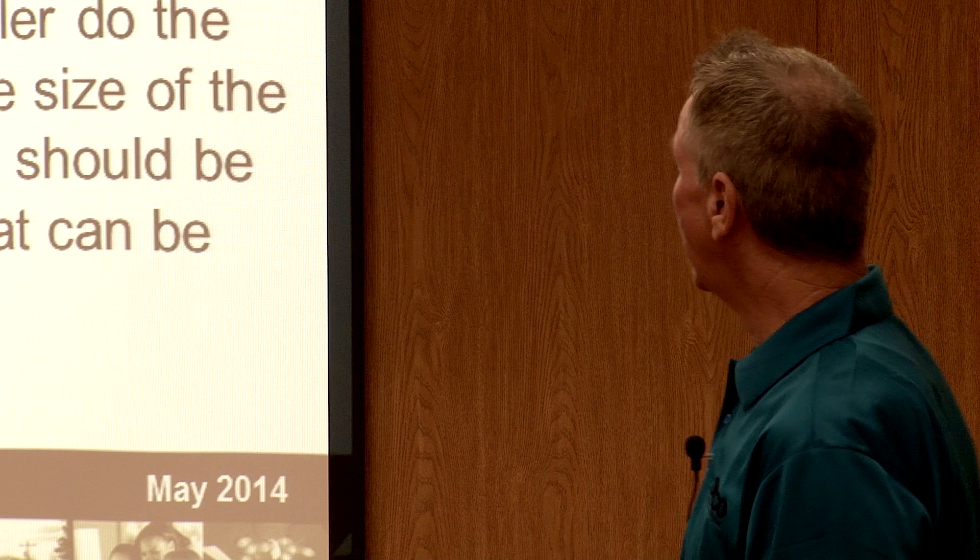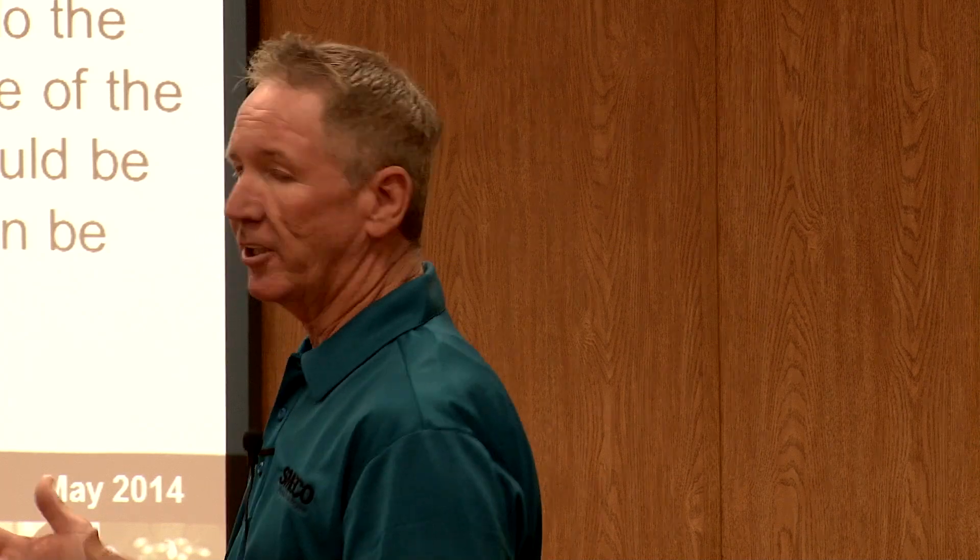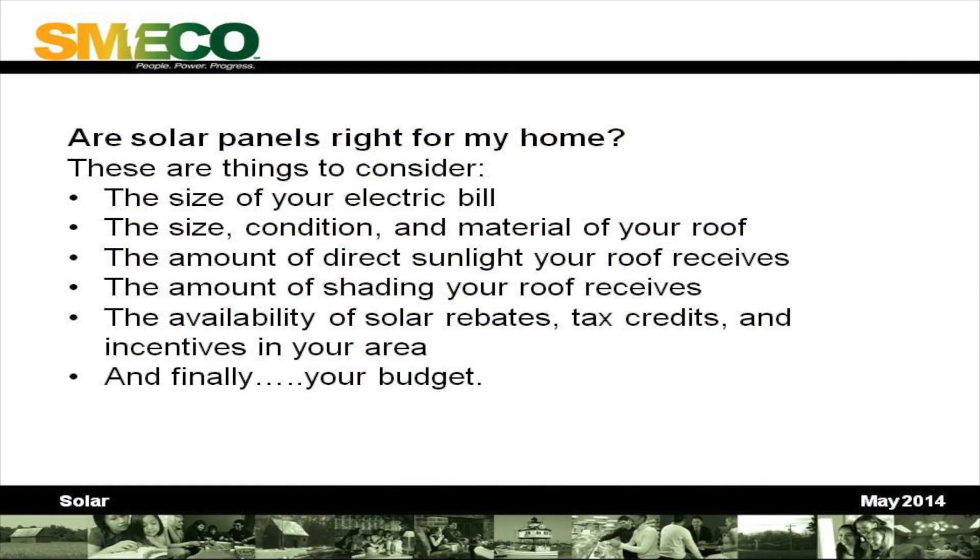How much does a solar energy system cost and how much will I save on utility bills? The answer depends on the application and size of the system. Things to consider are incentives. Whoever your installer is, or if you're leasing, they'll put together a spreadsheet showing available incentives, applicable tax credits, and the current cost of electricity. Are solar panels right for my home? Consider the size of your electric bill, the size, condition, and material of your roof, the amount of direct sunlight your roof receives, availability of solar rebates and tax credits, and your budget. You could start small and add to it, or if budget's not an issue, sky's the limit.